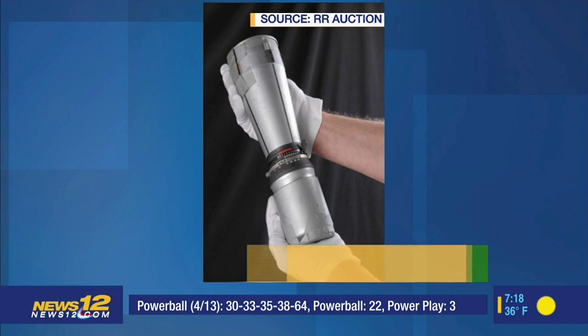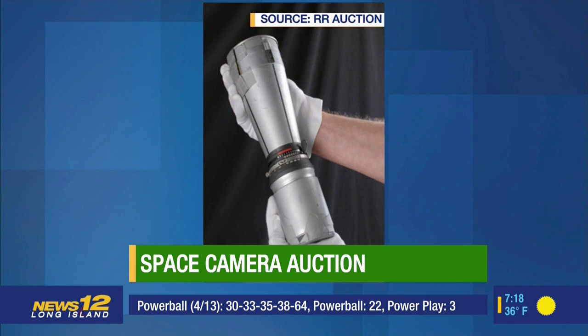Hey, a piece of history is up for sale today. Take a look at this — the 500 millimeter Telephono Zeiss camera lens.